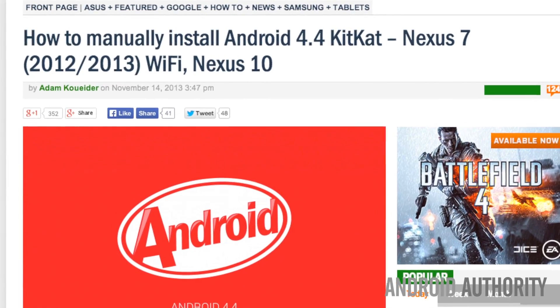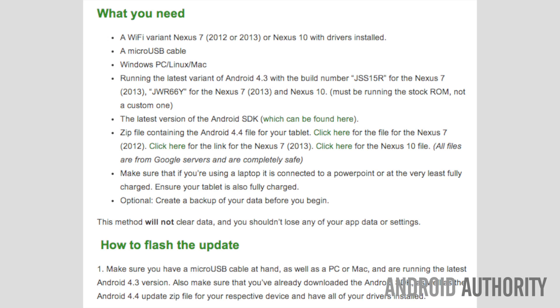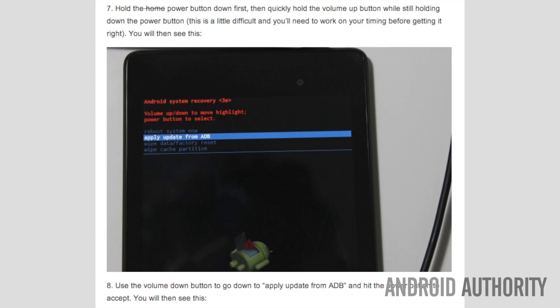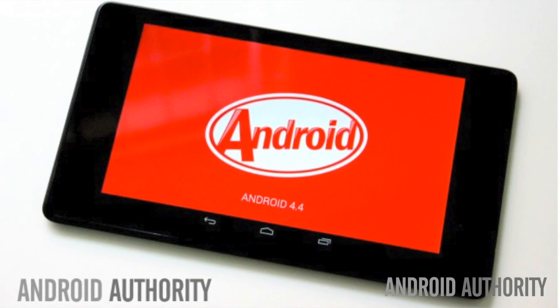Those Nexus updates can take time, and if you're really impatient you can now manually install KitKat 4.4. My good friend Adam Kuwaiter provides a detailed step-by-step guide with images to do just that.